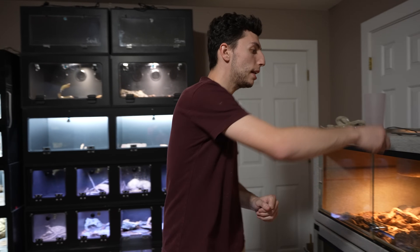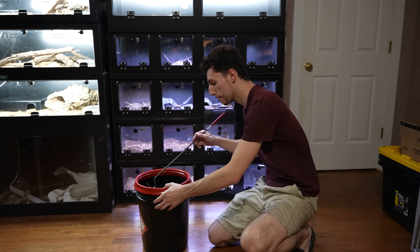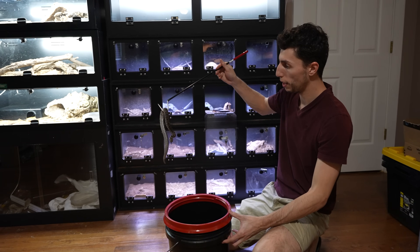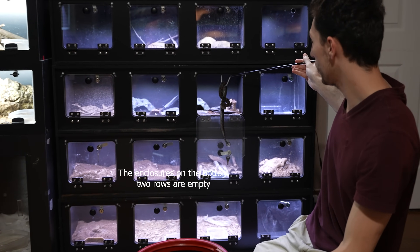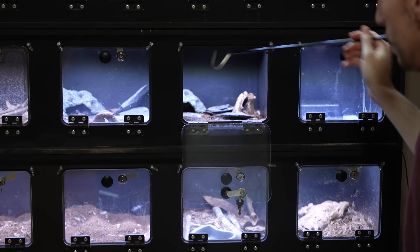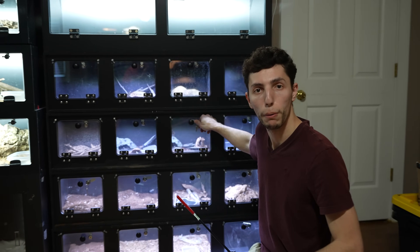We'll go ahead and put those aside. Now we've got to clean out that enclosure because she had a lot of poop stored in there that was blocked off by the eggs. Enclosure has been cleaned, fresh water has been given, and eggs have been removed. So let's go ahead and put this girl back in her enclosure. And now we can go ahead and feed some of our venomous snakes.